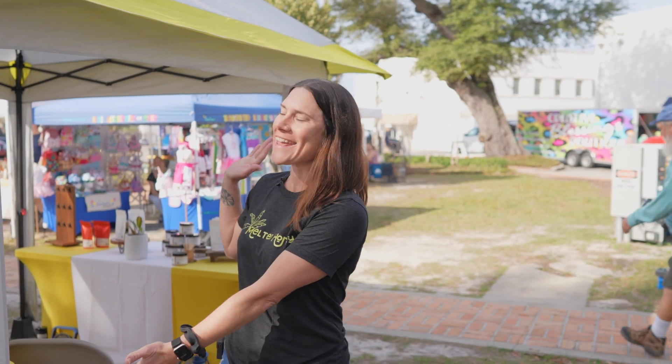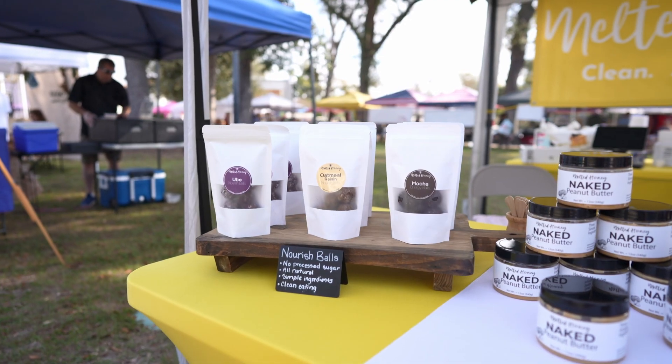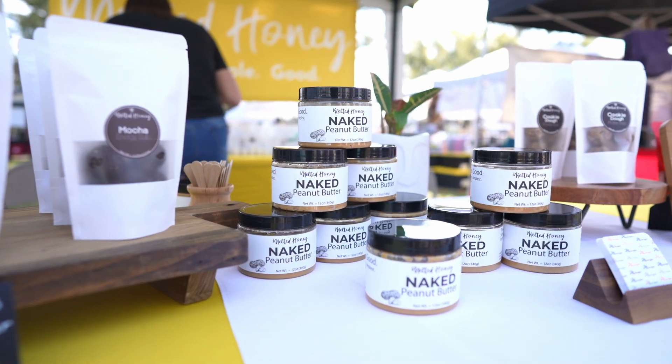Hi guys, I'm Jessica with Melted Honey. I'm here at the farmers market and this is what we've got going on. I focus on clean, simple, wholesome ingredients in all the products that I make. I use no processed sugars, no artificial anything, and everything's gluten-free.